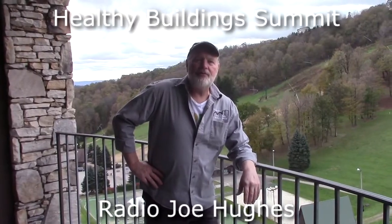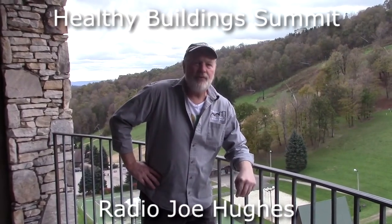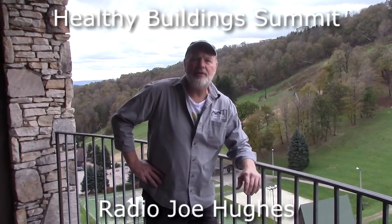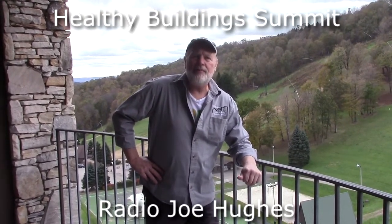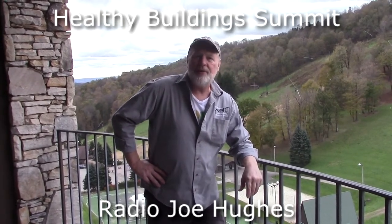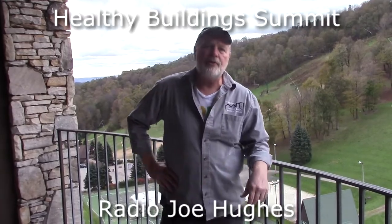Welcome to Healthy Building Summit 2018. For those of you that couldn't be here, we're going to take some highlights and show you a little of the research and give you an idea of what happens here. So maybe for Healthy Building Summit 2019 we'll see you. Thanks for joining us and watching the video. We'll hopefully see you next year.